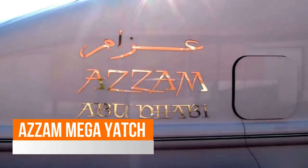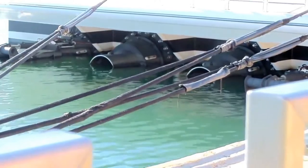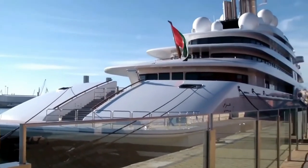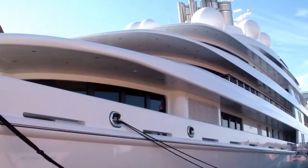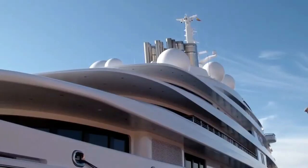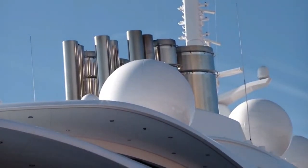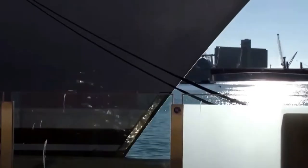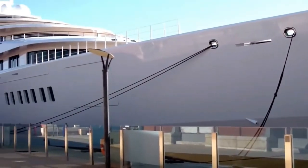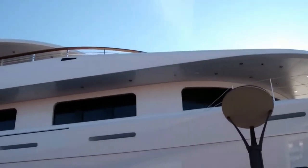Released in 2013, the Azzam costs around $605 million and dethroned Roman Abramovich's Eclipse superyacht from being the largest yacht in the world. Eclipse is 533 feet long, whereas Azzam boasts 590 feet, making it 57 feet longer. Engineers took four years to assemble it and the CEO of German shipbuilder Lurssen noted that construction employed over 4,000 people. Azzam is a deluxe yacht flaunting incredible complexity in its detail and design. The superyacht can accommodate up to 36 guests and requires a crew of 60 people on board.